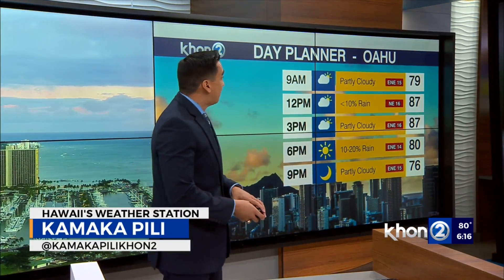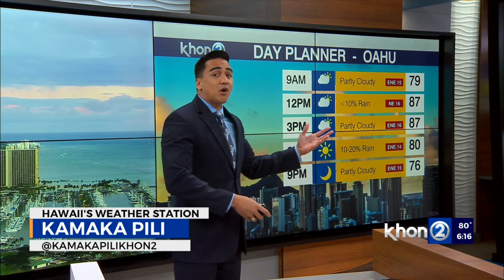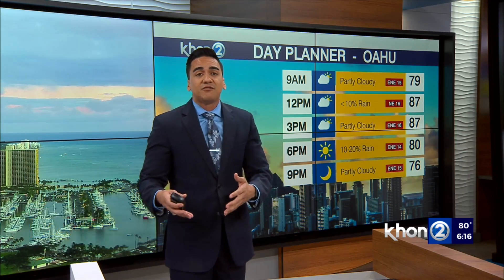If we take a peek through our Pu'akahi, our Monday to start off the week here on Oahu — we expect it to be a partly cloudy day, but some of those clouds can thin out as we get into the afternoon hours.